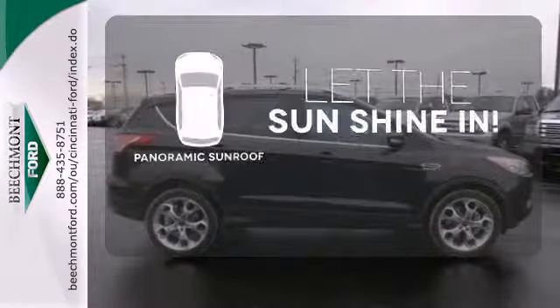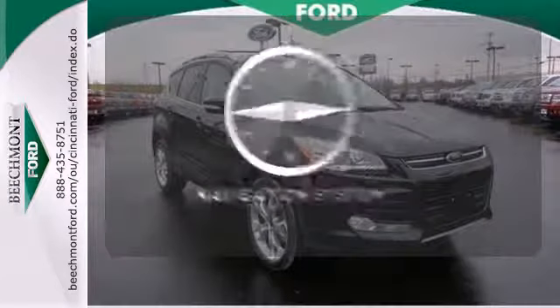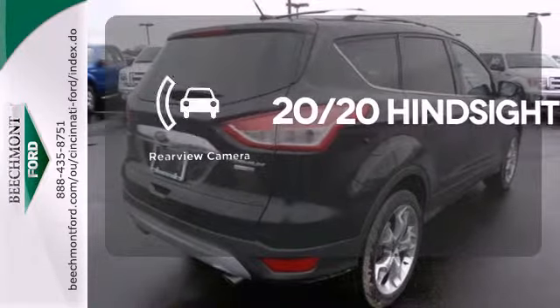Opening up to the world is a little easier with a panoramic sunroof. Feel confident hitting from point A to point B with the navigation system. See objects previously out of sight with a rear view camera.